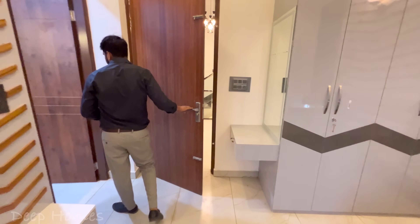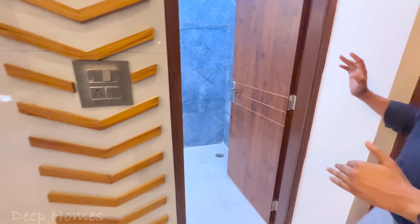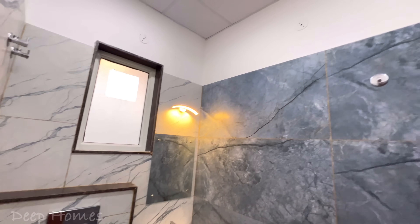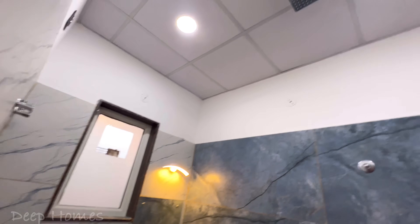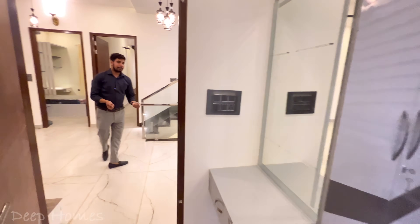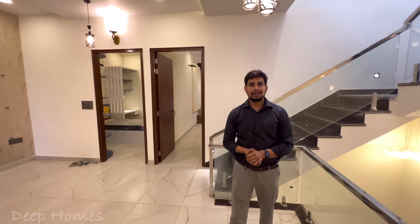On this side there is a dressing area with a mirror, and an attached bathroom. All three bedrooms have bathrooms with different tile finishes. The rooms use well-suited tiles and the floor area is set up well. Thank you.